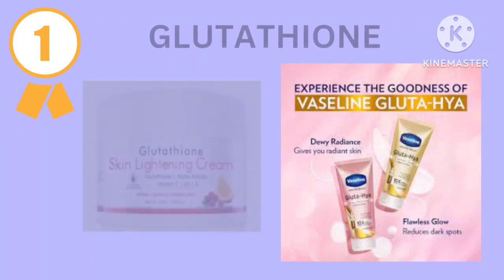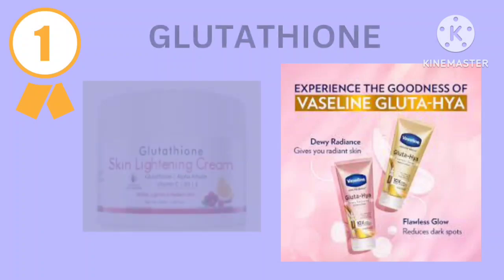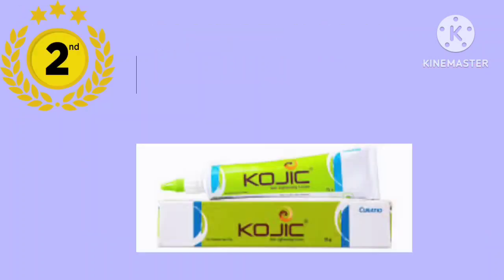The first cream is glutathione. Glutathione is a skin lightening cream and it is present in most cosmetics. You can take any glutathione product — for example, you can apply Vaseline Glutathione, which is a very important newly arrived product.